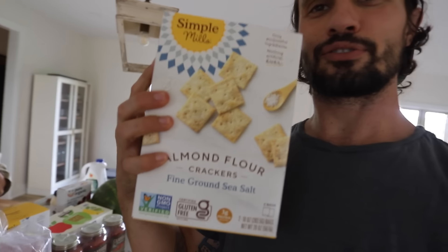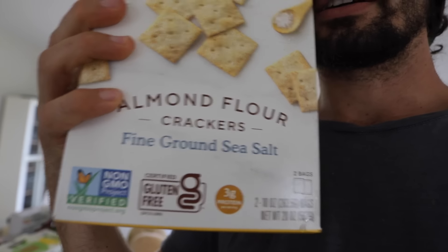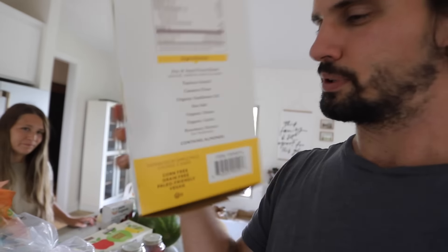Butter — this is the grass-fed Kirkland's butter and we love it. It's just so good and it's a really great price for a grass-fed butter. And then we have our favorite crackers: Simple Mills Almond Flour Crackers, certified gluten-free. That is a staple. We are eating these every day, and the ingredient list is super simple.